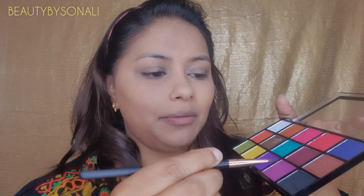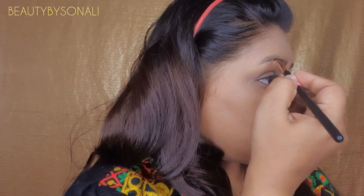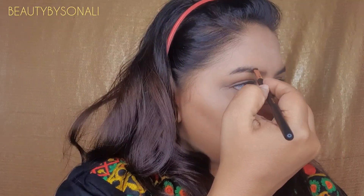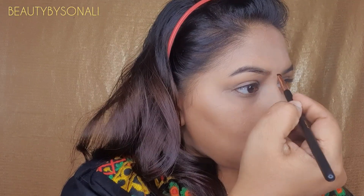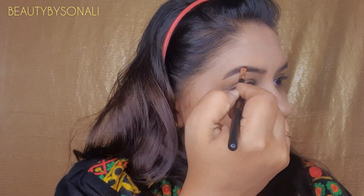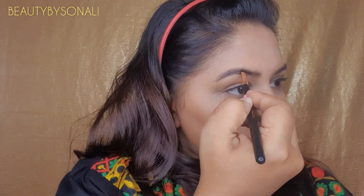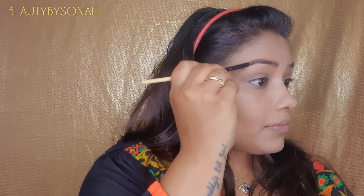She uses a powder eyeshadow palette — mixing black and dark brown — and fills her eyebrows using a small mirror, because these are very close to your face. Take a mirror and start filling your eyebrows from the end, dragging it towards the front. This makes a lot of difference — it actually frames your face. Blend it upwards in the upward stroke, and see how defined it looks.